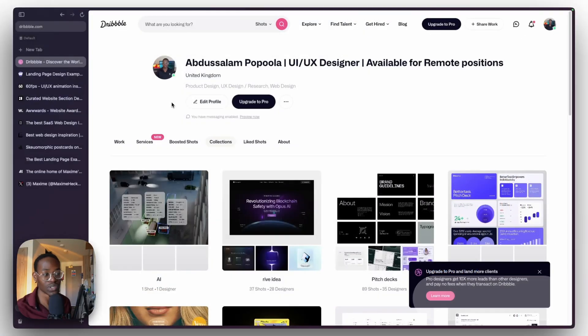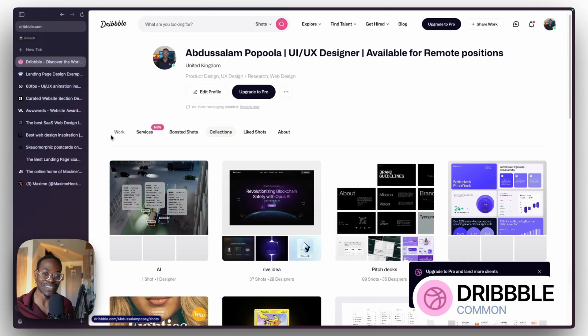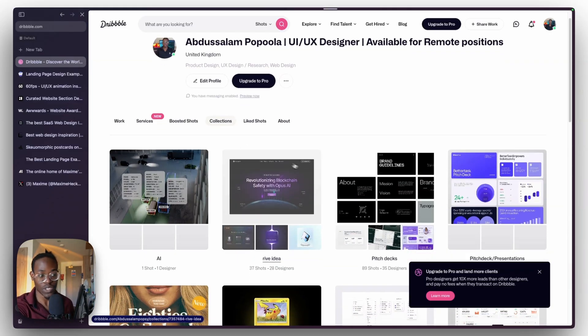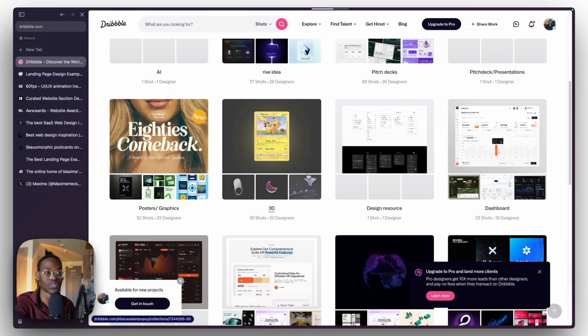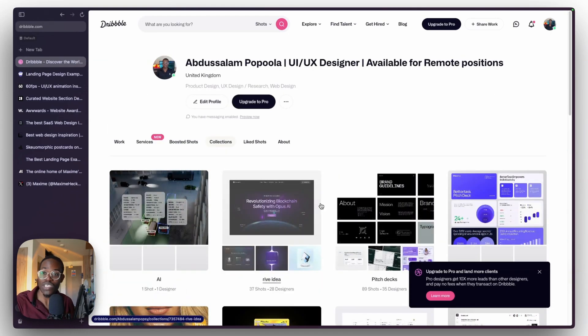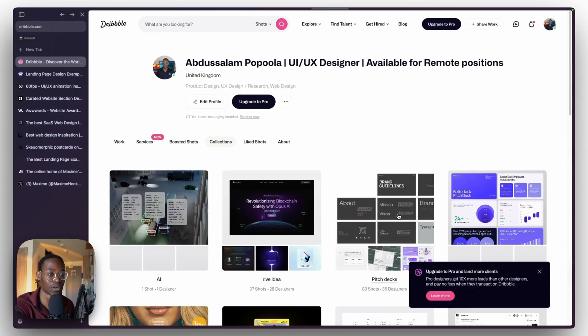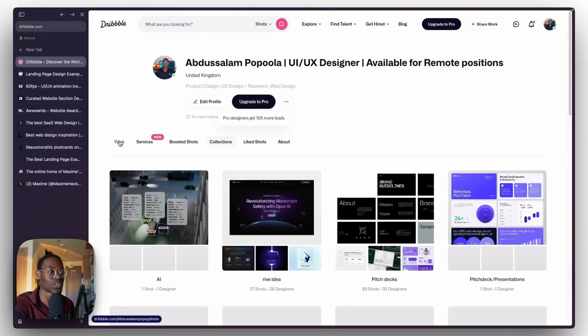The first one is Dribbble — we all know about Dribbble, this is the most common website design platform out there. If you're a beginner, this is what you probably know. But do you know Dribbble has a feature where you can make collections? I've been in the game for a couple years now and this really helps for poster inspiration, 3D designs, dashboards, and so much more. If I'm looking for inspiration I'll just come over and check my collections.